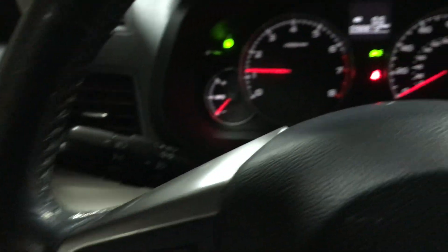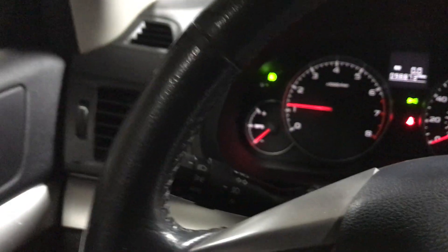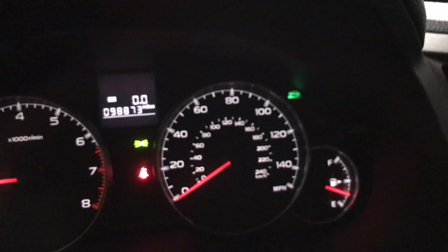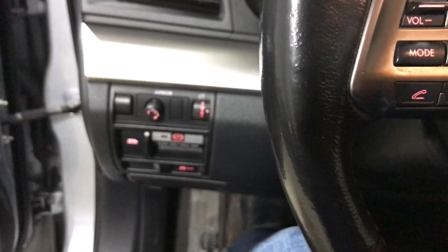It's got cruise control on the steering wheel. It does have automatic headlamps with fog lamps. No lights on the dash other than the seatbelt light because I'm not wearing it. This one has an electronic parking brake — put your foot on the brake, push it, it locks; pull it, it unlocks. Hill assist will come up on the dash — when you're on a hill it'll hold the brakes so you don't roll back. It's a little bit easier driving the manual with hill assist.